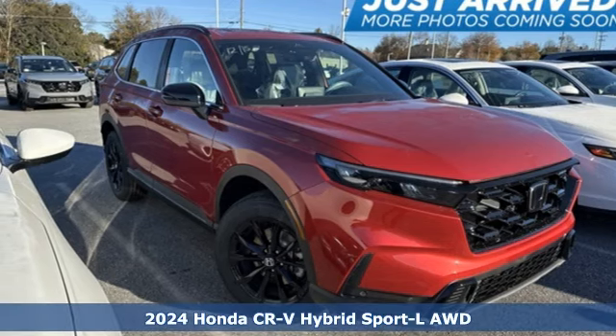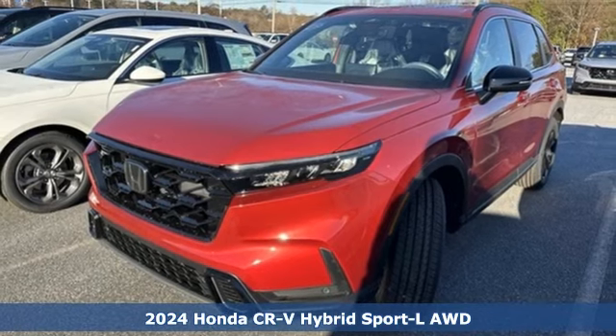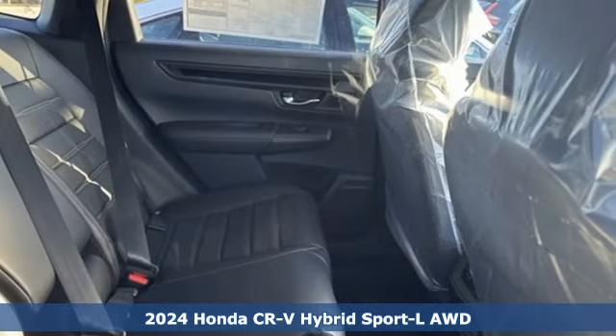It's a new 2024 Honda CR-V Hybrid. Capability without compromise isn't a dream, it's a CR-V Hybrid.